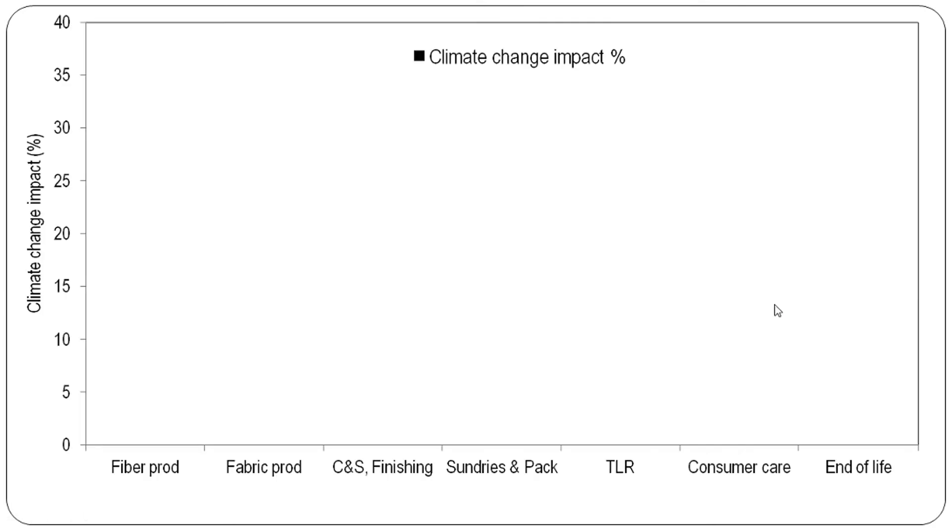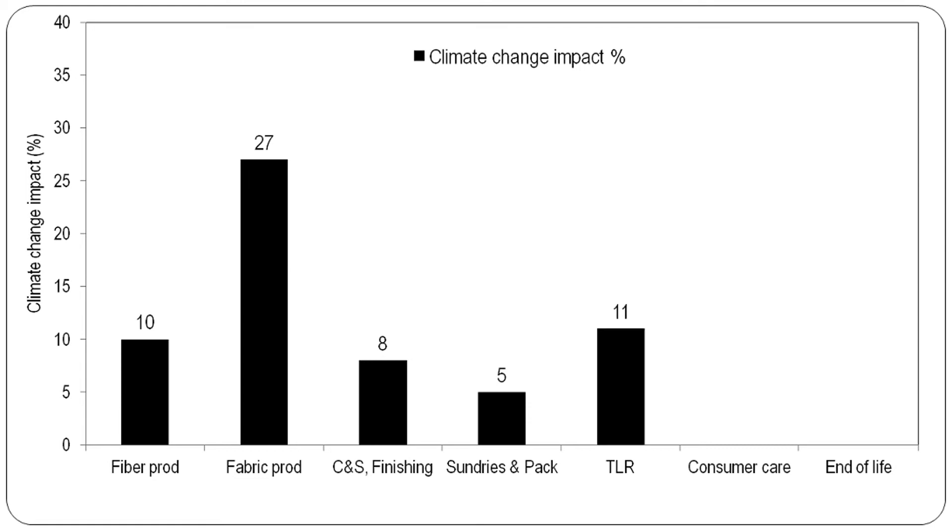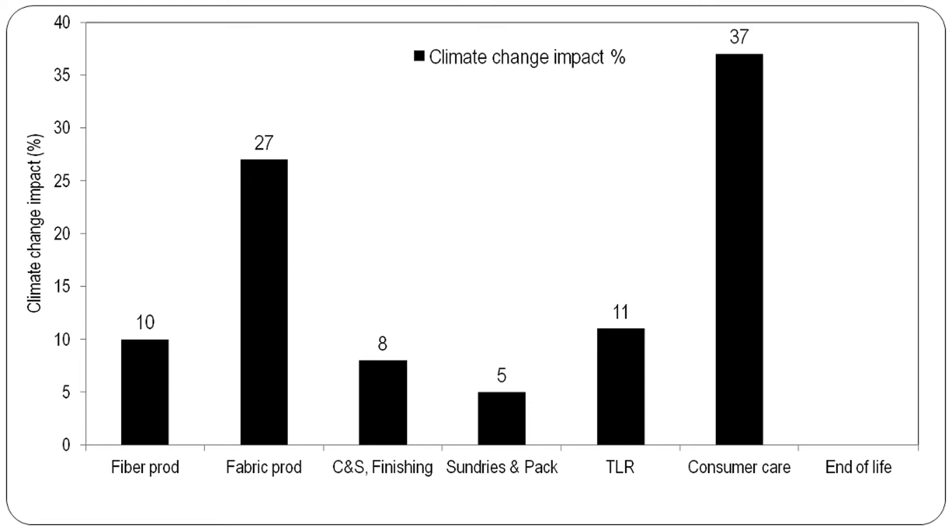Looking at the climate change impact by percentage per phase: fiber production is 10%, fabric production is 27%, garment production is 8%, packaging is 5%, transportation and retail is 11%, consumer care is very high at 37%, and end of life is 3%.